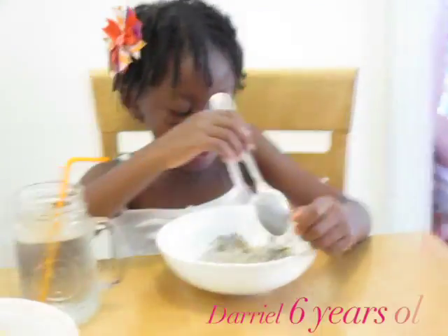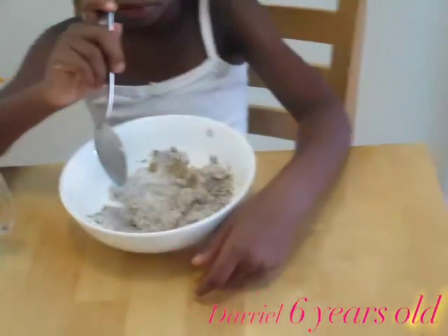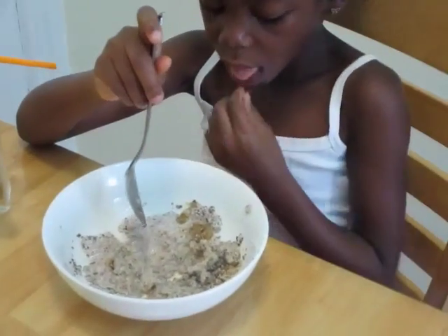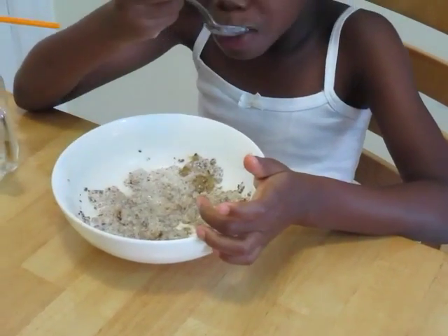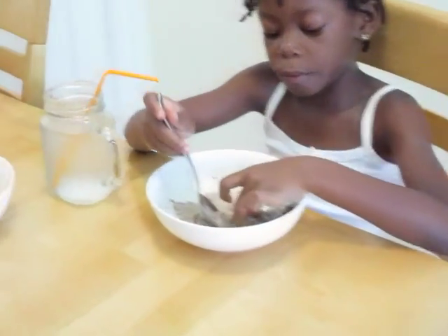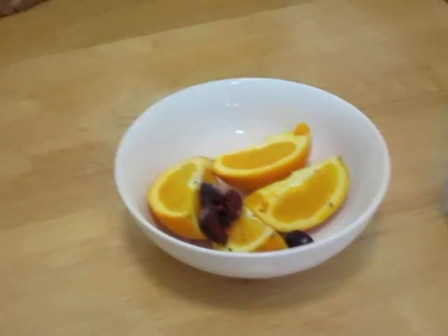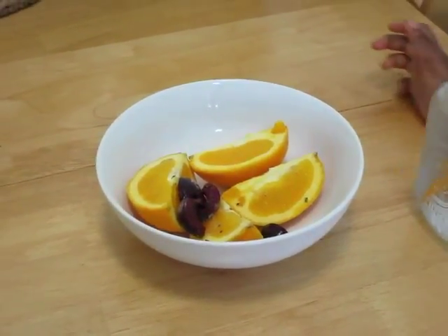This is Darielle having her breakfast. She's having whole grain cereal with homemade almond milk and a blend of chia seed, flaxseed, and walnuts. She was really hungry and couldn't even wait. This is her water she'll have throughout the first half of the day. With her breakfast she also has one orange and some cherries that I cut up.